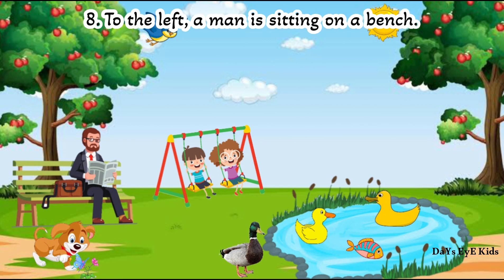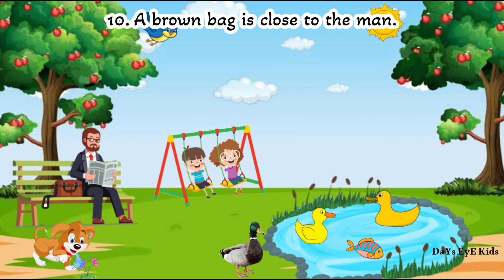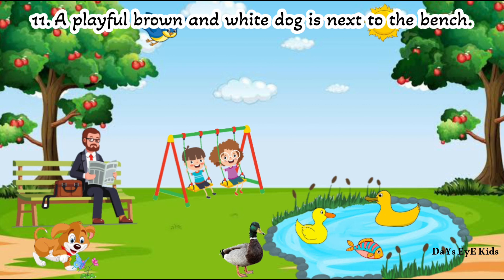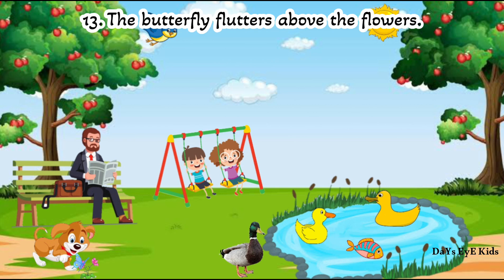To the left, a man is sitting on a bench. He is reading a newspaper. A brown bug is close to the man. A playful brown and white dog is next to the bench. The dog is playing with a butterfly. The butterfly flutters above the flowers.